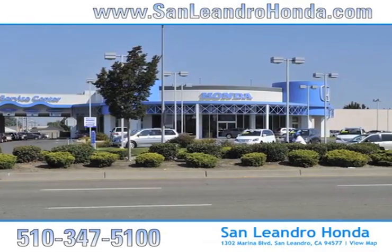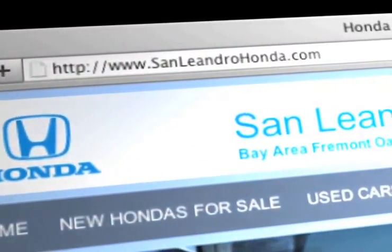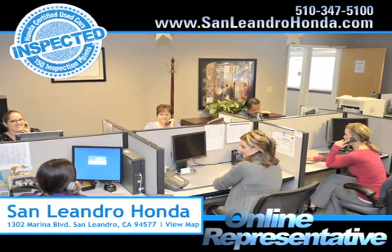Visit our virtual dealership at www.sanleandrohonda.com. While you're there, speak to an online representative to answer your questions now.